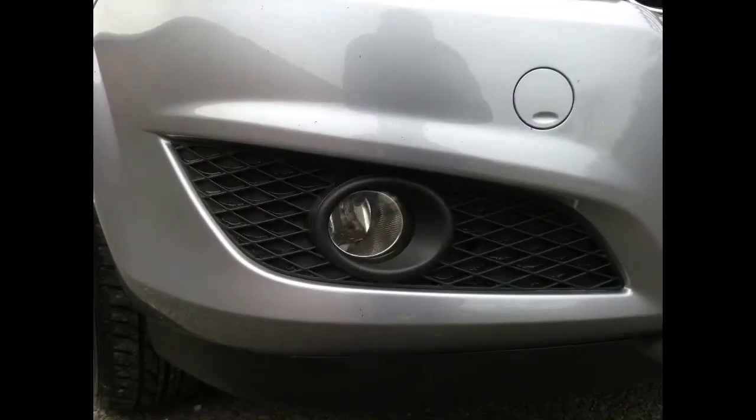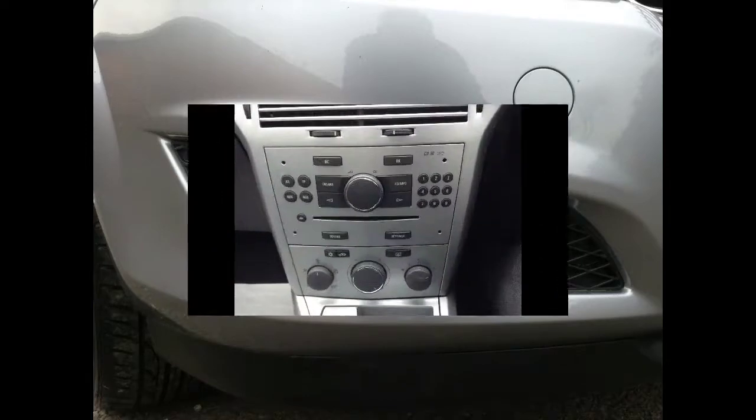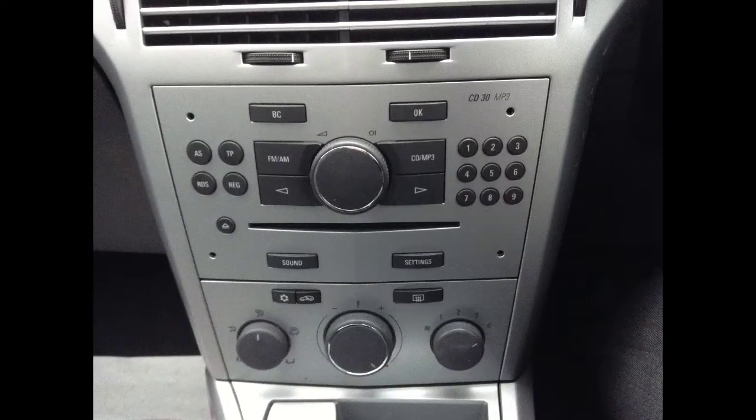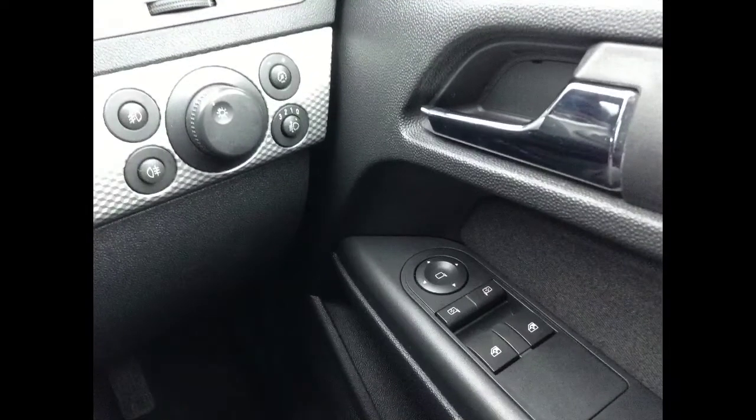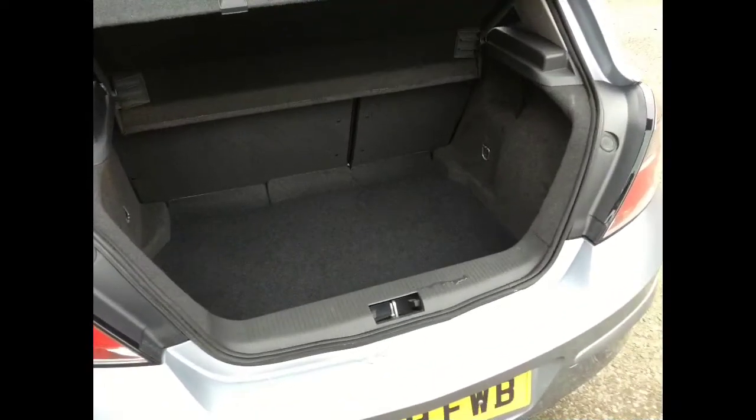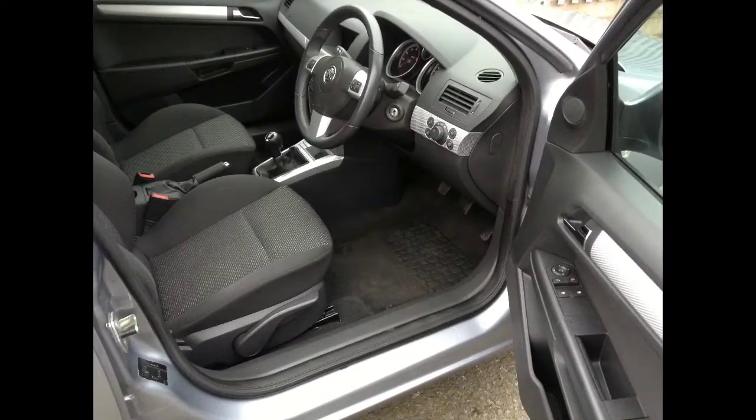Front fog lights, CD player and air conditioning, sporty looking interior, electric windows and electric mirrors, spacious boot, and seat height adjuster and steering column adjuster.